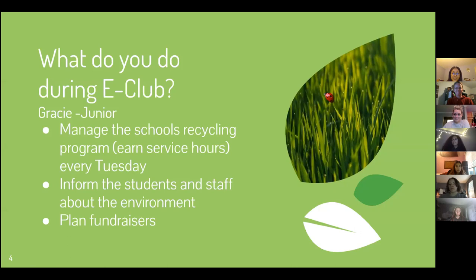Some things that we do throughout the year: we manage the school's recycling program every Tuesday. While in school, the club meets every Tuesday to dispose of the plastic and paper built up within each classroom. Typically the teams are between two to four people and they tackle a specific hallway or floor within the building. Once the garbage is all collected, they dispose of it behind the school within two big dumpsters.